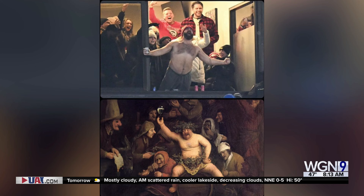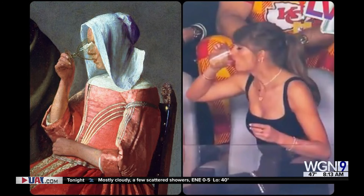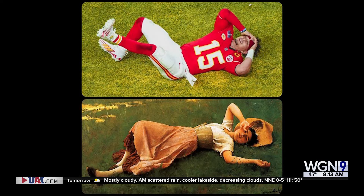His work is getting the attention of the NFL and the Kelsey brothers. L.J. Rader is the man behind the viral account Art But Make It Sports, where he takes viral sports moments and pairs them with real-life paintings, statues, and artwork. And L.J. joins us now. Good morning.